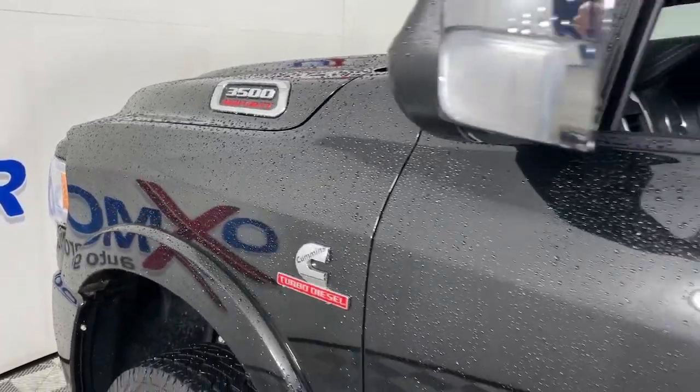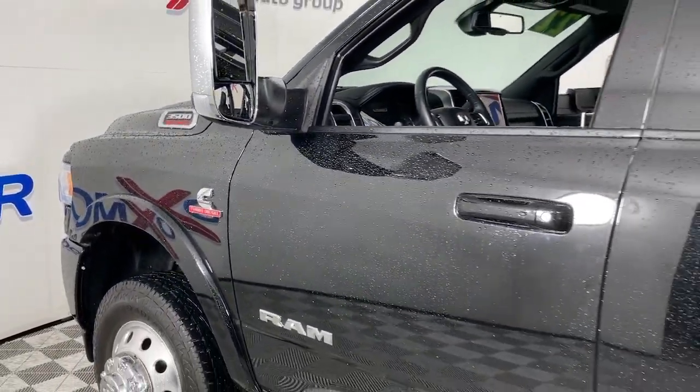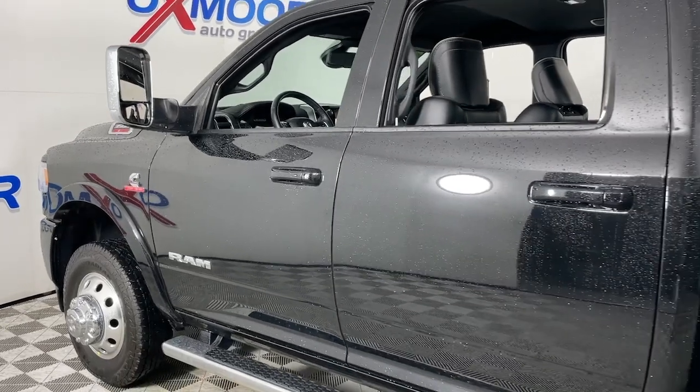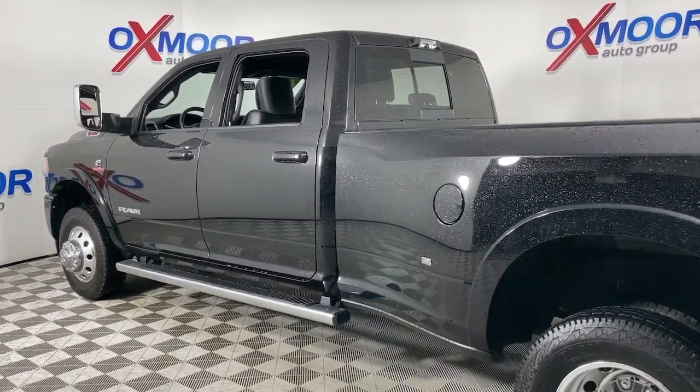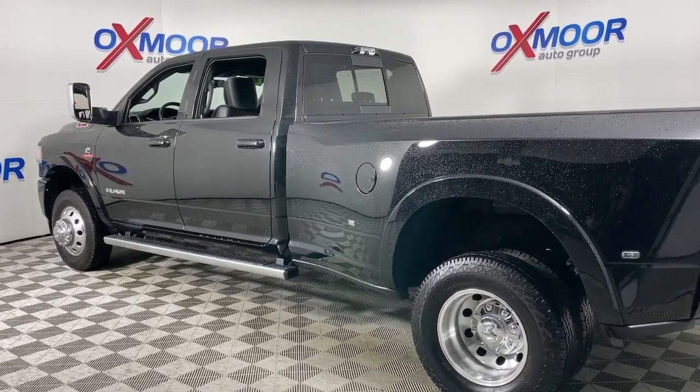The Ram 3500 delivers massive strength, power and payload capacity, a refined and convenient interior and the highest quality craftsmanship. The following are some of this vehicle's highlighted options.